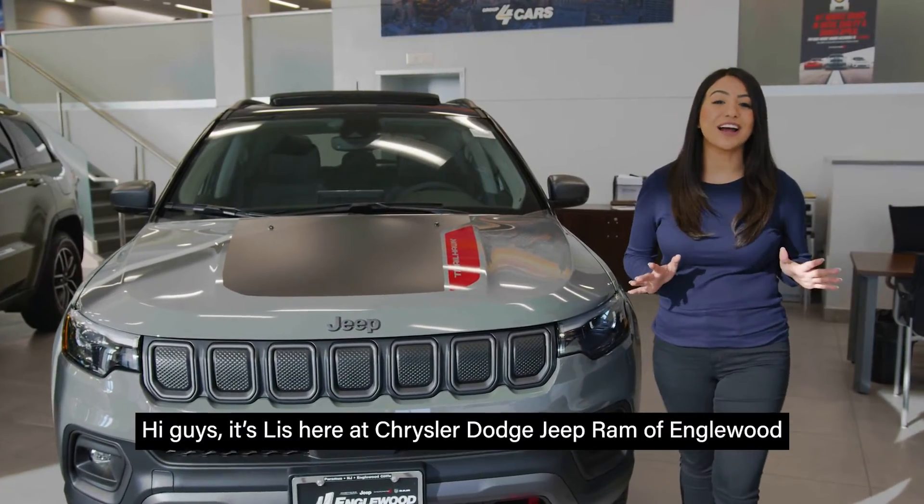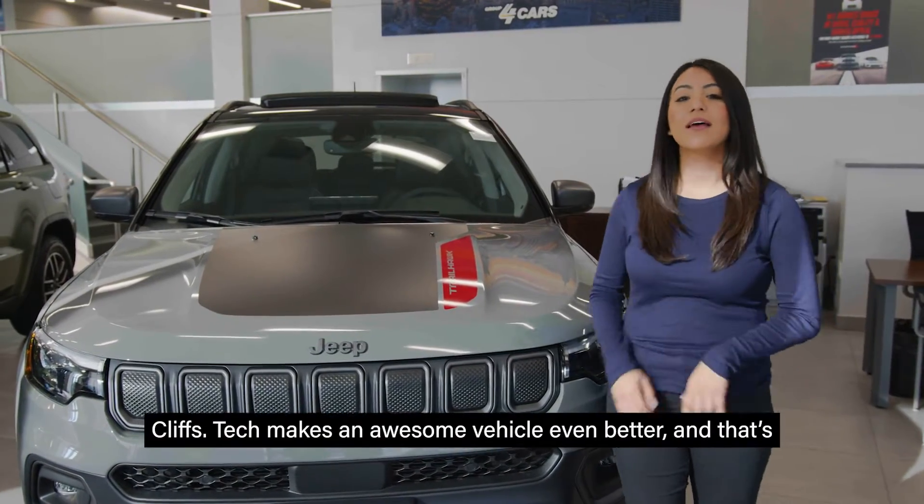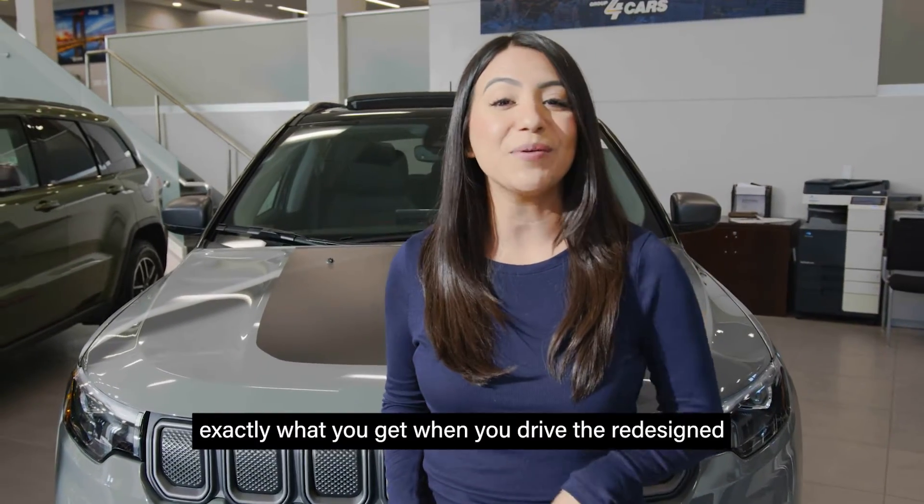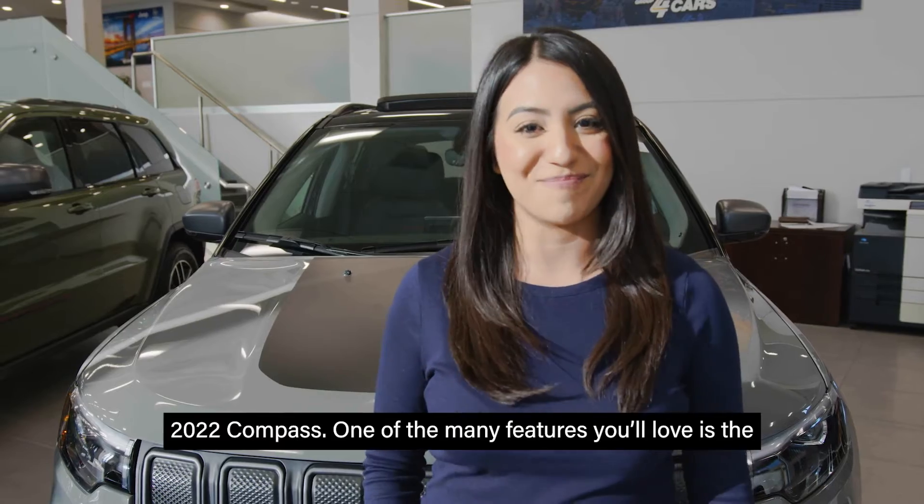Hi guys, it's Liz here at Chrysler Dodge Jeep Ram of Englewood Cliffs. Tech makes an awesome vehicle even better, and that's exactly what you get when you drive the redesigned 2022 Compass.